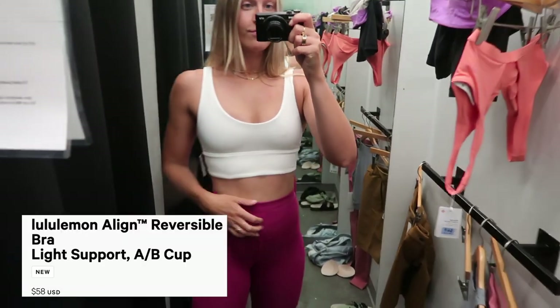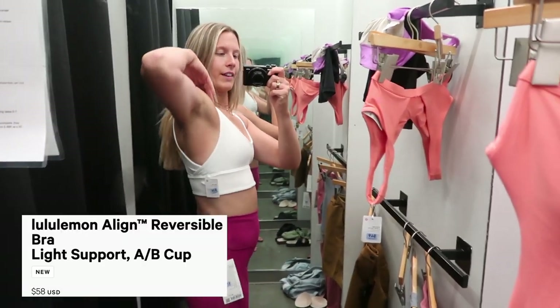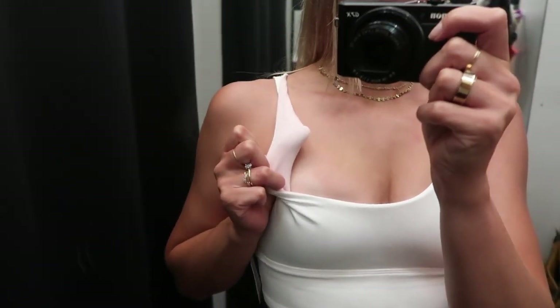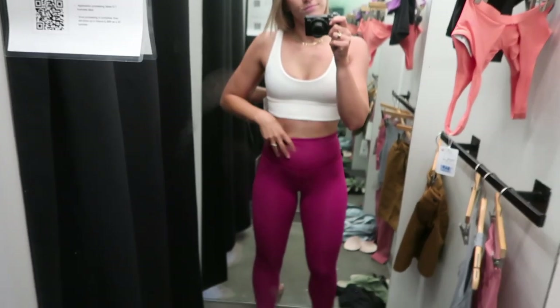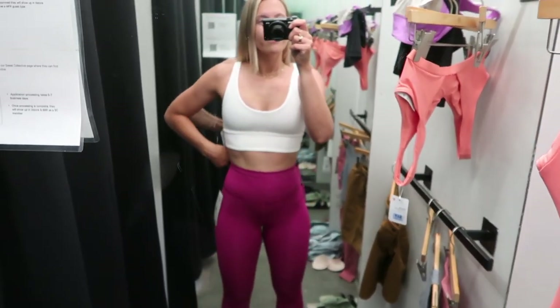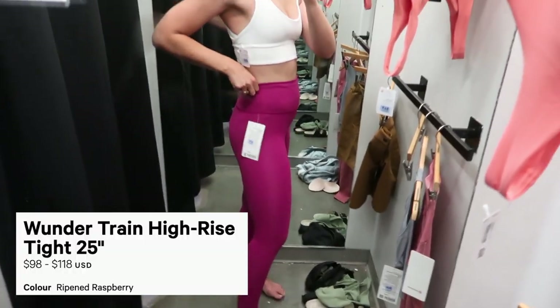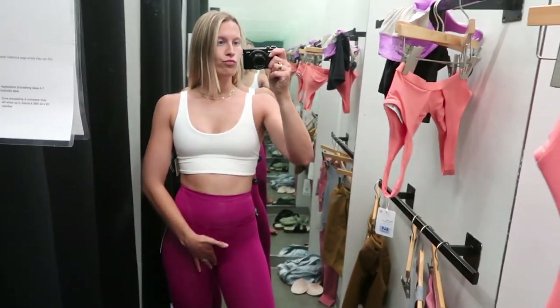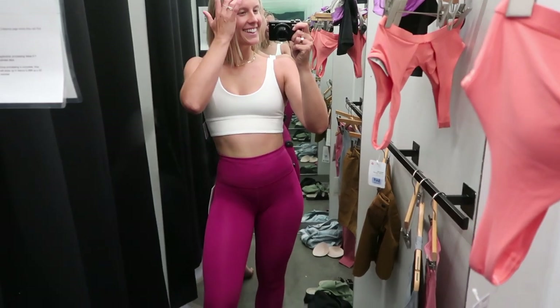Next I tried on the Align bra, which I already have two of. This is in a size eight — I have it in a size six and four. It is reversible, but I like the white side better for sure. Then I tried on these Wonder Trains — I already have a pair but not this color. I really like the fabric of Wonder Trains, but they always kind of give me camel toe.